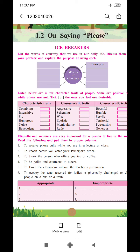So we can put a right tick before humorous and naive. In the second column: aggressive, scheming, wise, egoistic, manipulative, and rude. So we can put a right tick before the word wise. And in the third column: boastful, humble, survived, territorial, patronizing, and generous. So we can give a right tick before humble and generous.